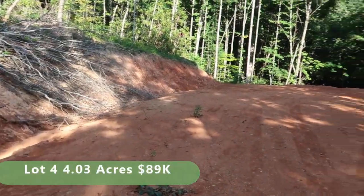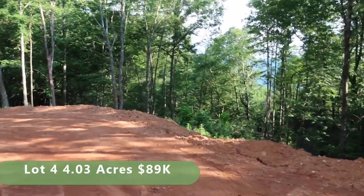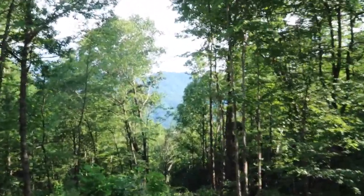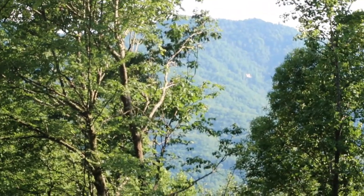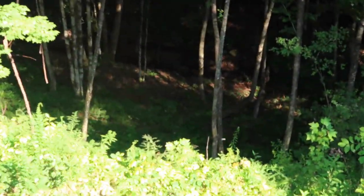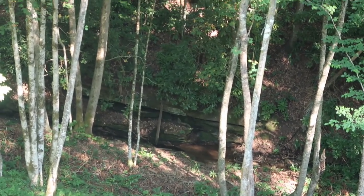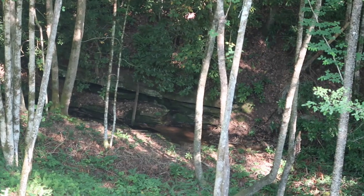This house pad for lot 4 has already been dug out, so it's all ready to build on. The septic permit has been issued for a 3-bedroom septic. Some more of these trees can be removed to open up this view, but it's quite beautiful. And then off the bank here and down the hill is a pretty little creek. You can make some trails going down there and put a little fire pit down by the creek, or you can just listen to it from your porch.